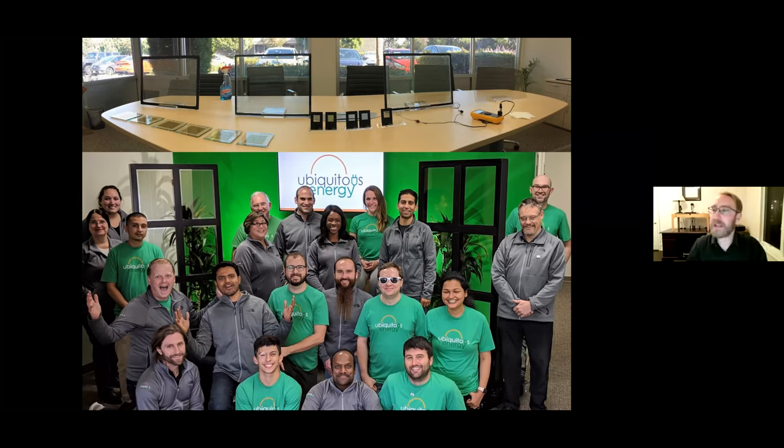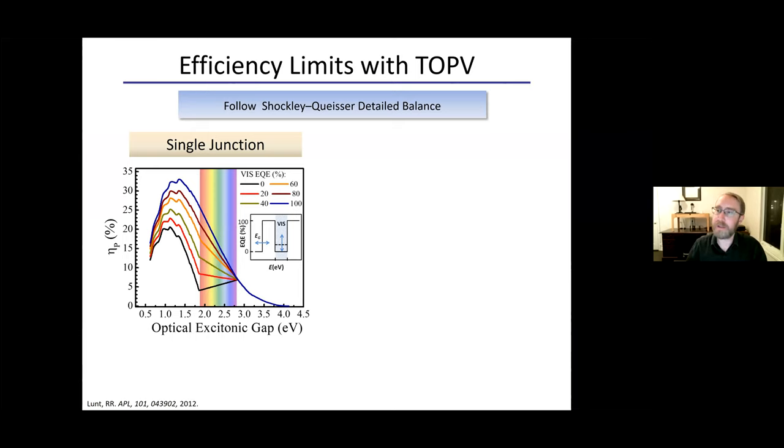A question I often get is: if you're not harvesting visible light, how efficient can this be? The answer is surprising. The efficiency limit for an opaque junction like silicon is 33 percent. If you cut out all visible light, efficiency only drops modestly to about 20 percent — because silicon actually gets more than half its power from the infrared. With multi-junction cells we can go above 35 percent, and if we allow ourselves to absorb a little visible light, we can go above 40 percent.